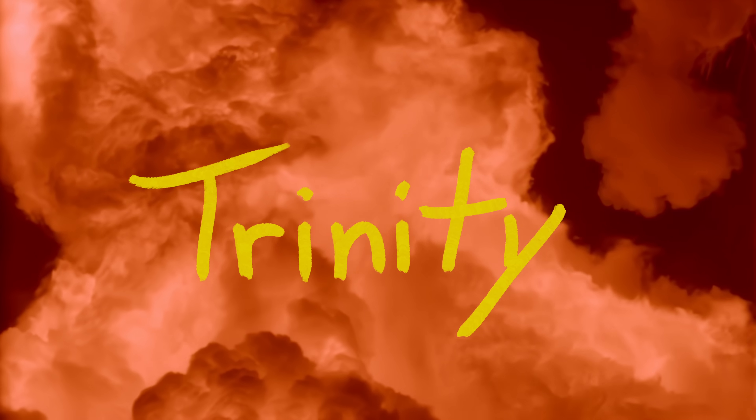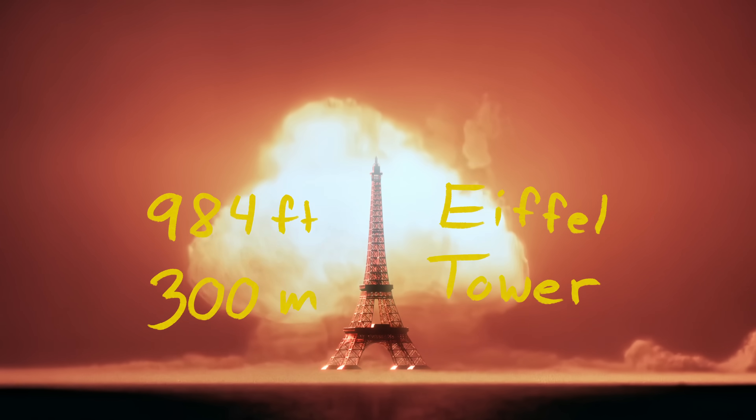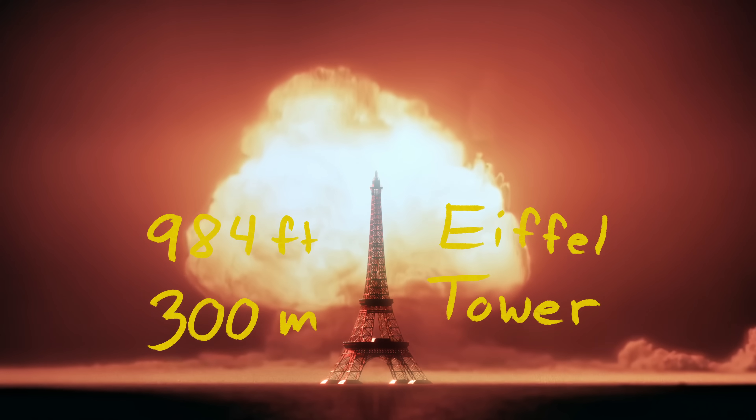Take a look at this shot. If you saw the movie Oppenheimer, then you're already familiar with the first test of a nuclear bomb, Trinity. Sure, it seems powerful, but it's not until I put the 900-foot-tall Eiffel Tower next to it that you can begin to grasp its true scale. Now, imagine instead of blowing up this bomb in the desert, it actually blew up in downtown Los Angeles.